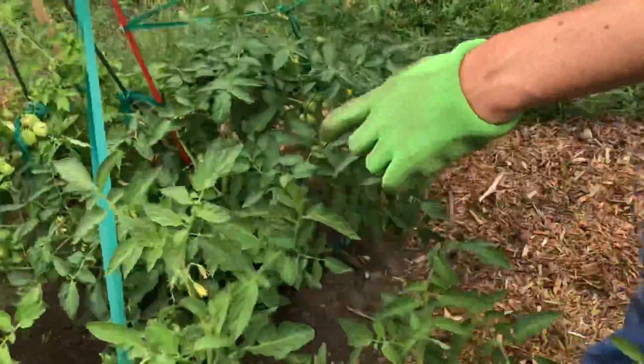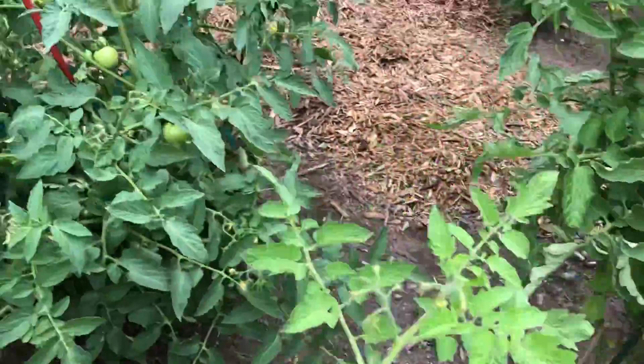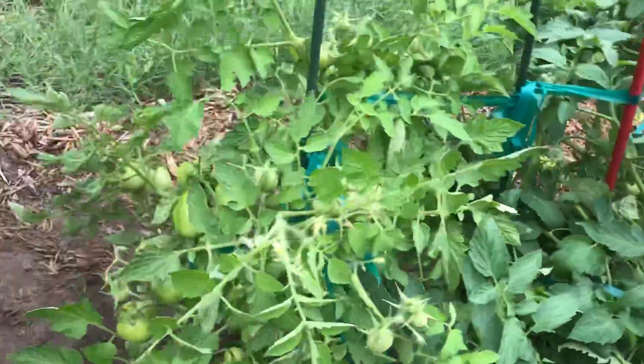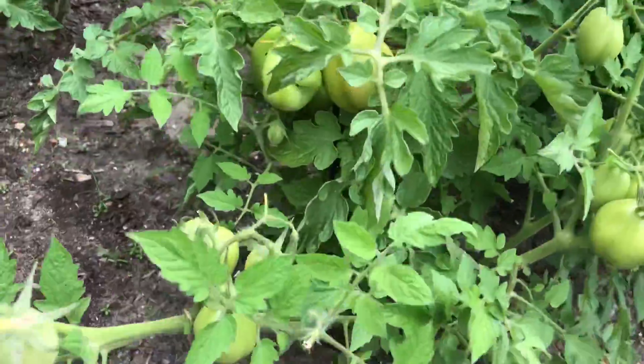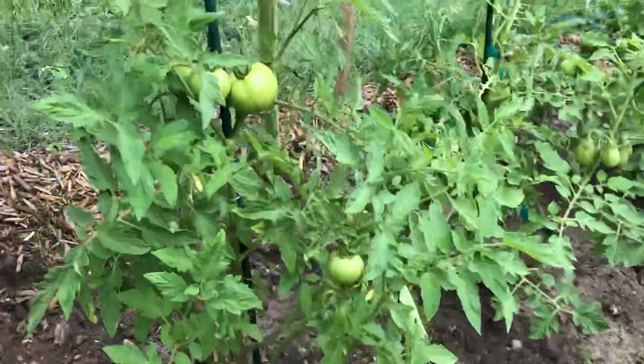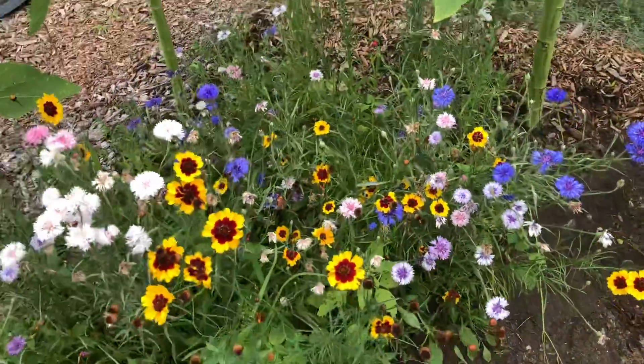Lots of tomatoes — we'll see if they ripen. We have a whole bunch of tomatoes. Anyone who likes tomatoes when these are ready, call on your name. And our wildflower patch turned out nicely.